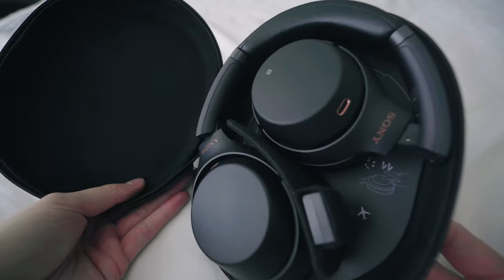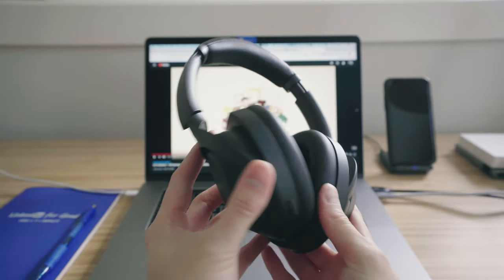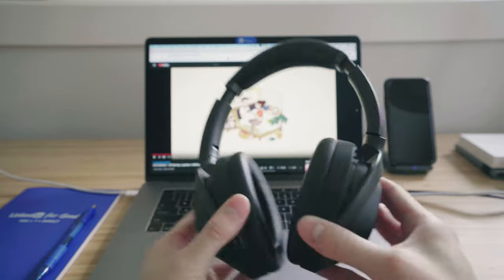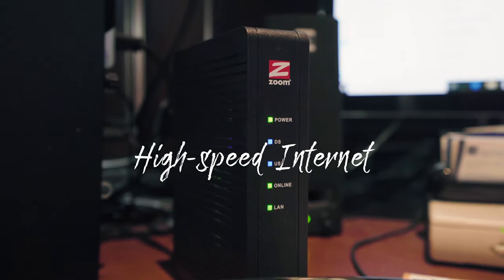The noise-cancelling headphones I have are the Sony WH-1000MX3. I love these for their noise cancelling, fast charging, and sleek design. However, they do not support connecting to two devices at once like the Bose QuietComfort 35, and they're slightly less comfortable than the Bose after extended periods of time.